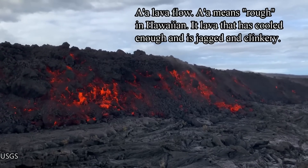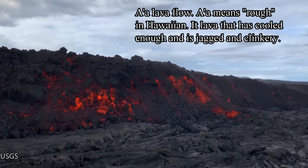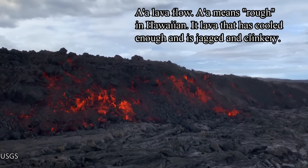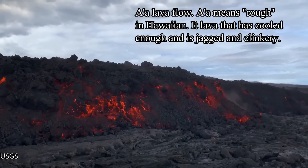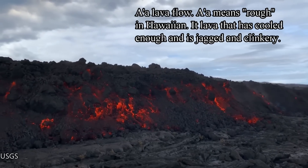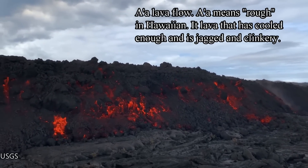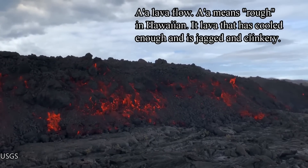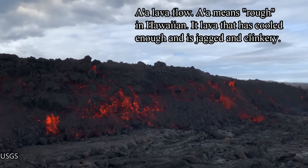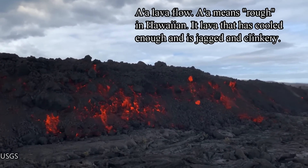The current lava flow near Saddle Road is an A'a flow. A'a means rough in Hawaiian. These lava flows tend to be far from the vent and have cooled down a bit. A'a is jagged, clinkery, and very slow moving. It moves anywhere from half a meter to about two to three meters a minute, depending on the slope of the volcano and its terrain.